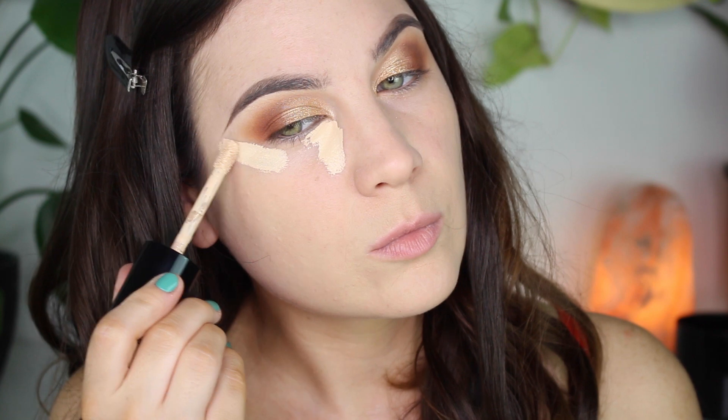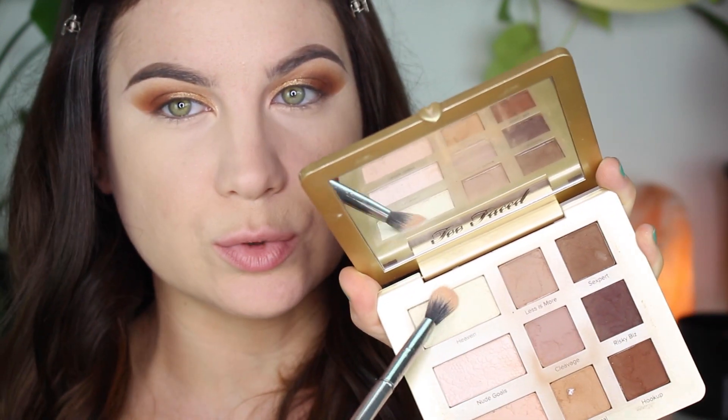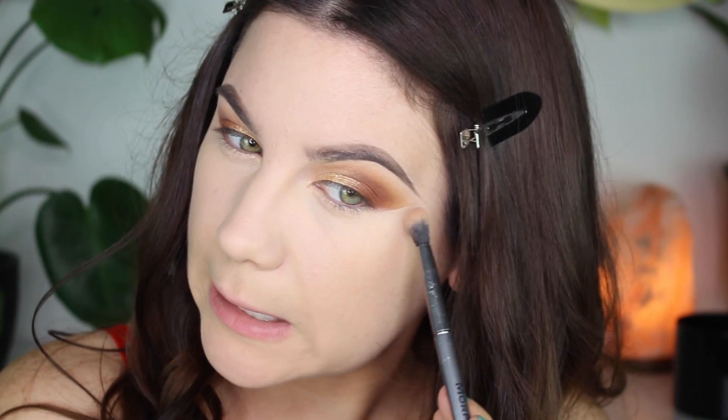Let's move on to concealer. I'm using the Too Faced Born This Way Multi-Use Sculpting Concealer — my favorite. Brightening up my under eyes. I'm going to go into the brightest shade in the Too Faced palette, called Heaven, and just soften up the edges of my eyeshadow. I wanted something a little blendy, like a blended look.